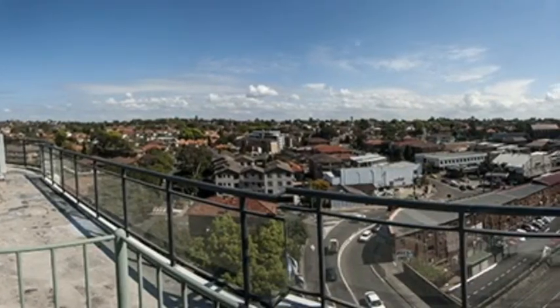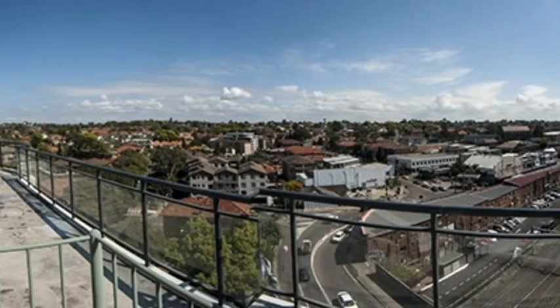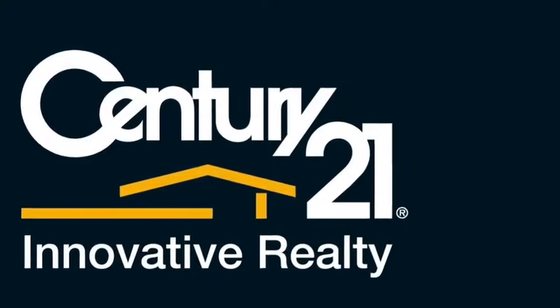Price guide: offers over $650,000. The property will be going to auction on the 17th of October 2015 at 11am. Please contact Century 21 today to book an inspection to view this property.